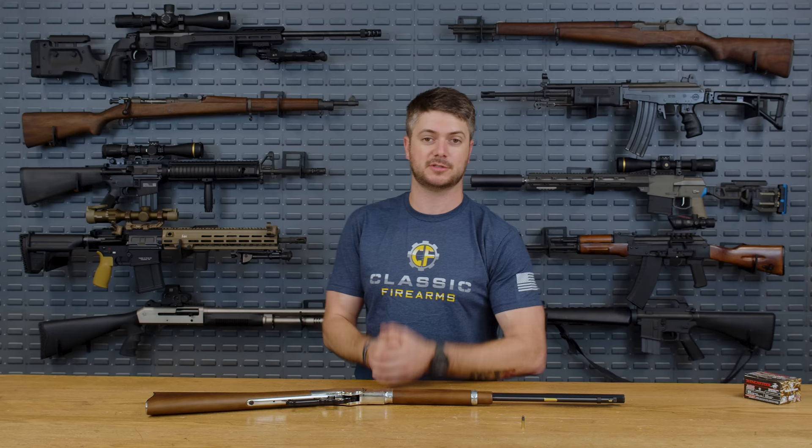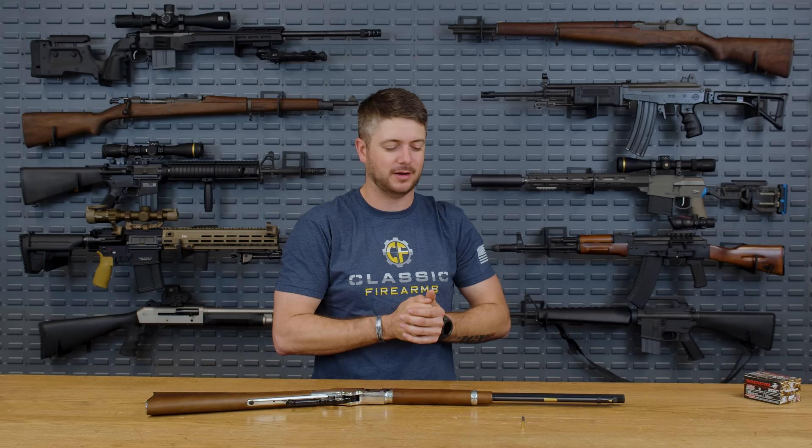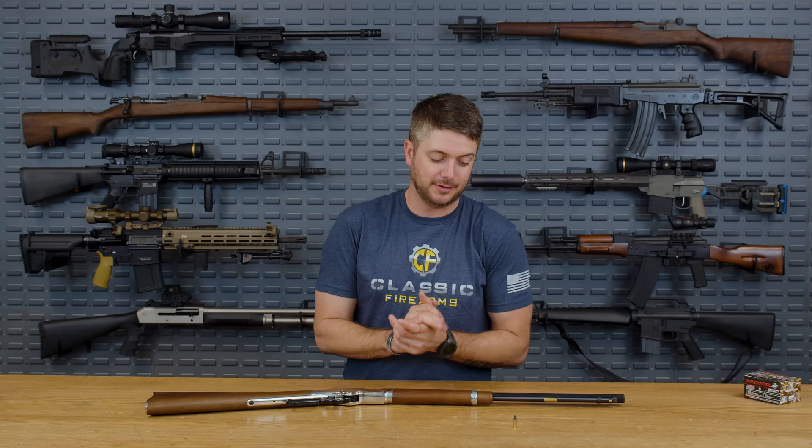Let's also talk about quick follow-up shots. How effective is 22? Well, how quickly can you lay into that target? If you can do that multiple times accurately, especially with your point of impact being a vital area, then yes — it's going to be very effective, especially at something like 15 yards.